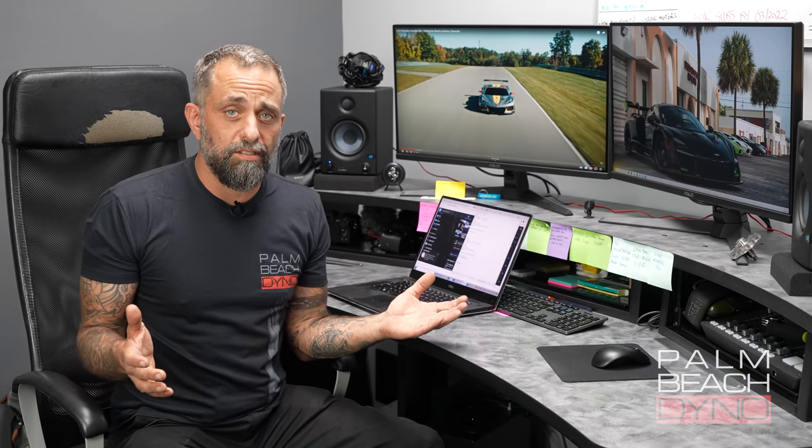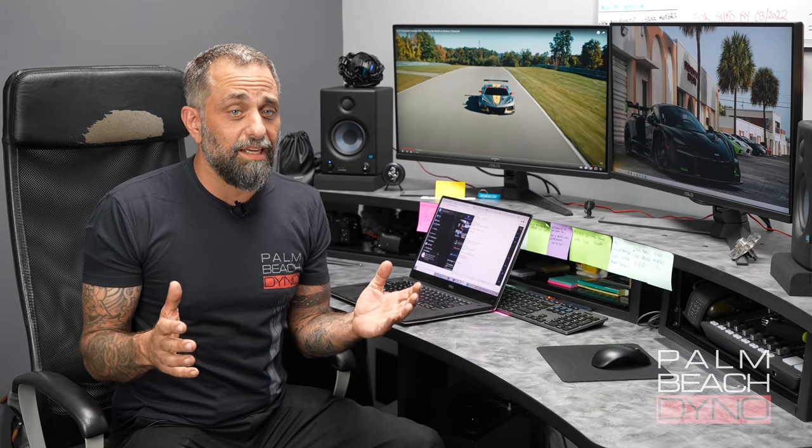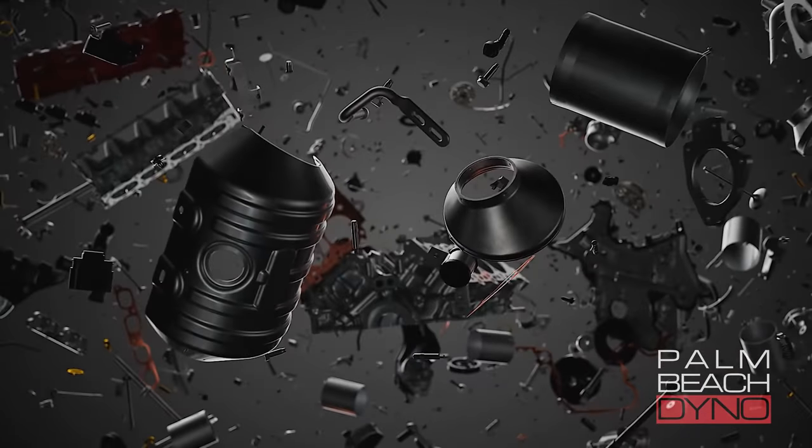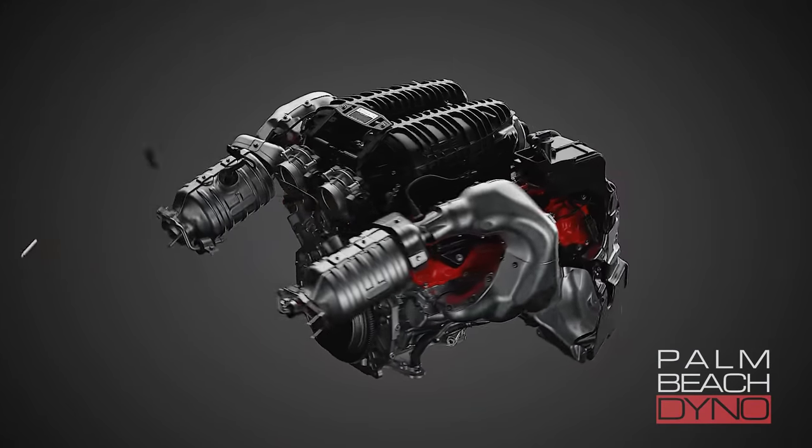Now you take the C8 Z06, and after looking at that, that is a race engine in disguise. There's so much going on there. We'll start with the power.